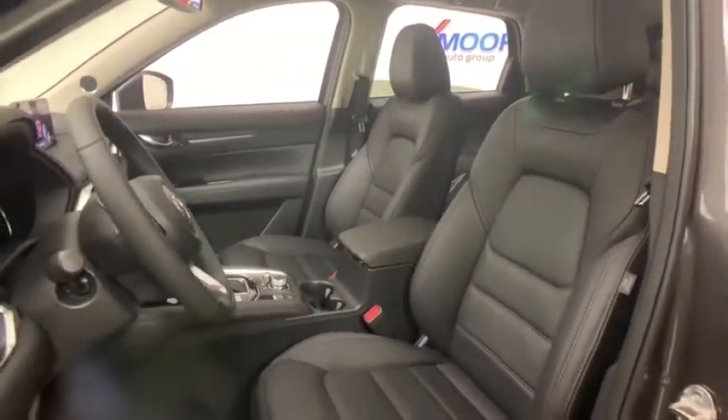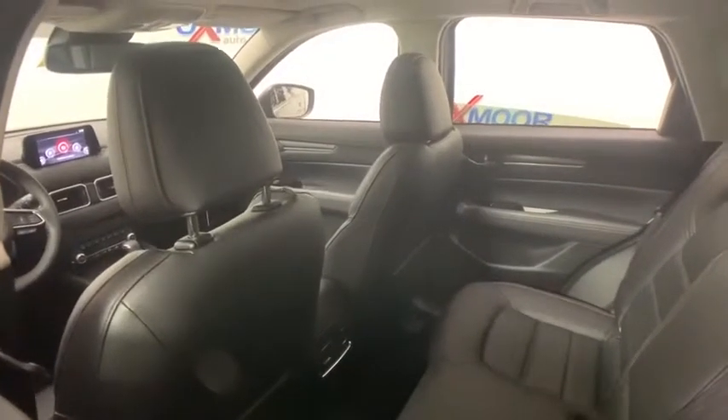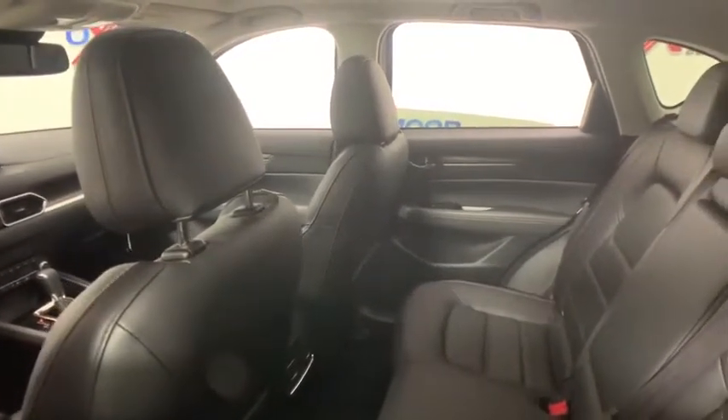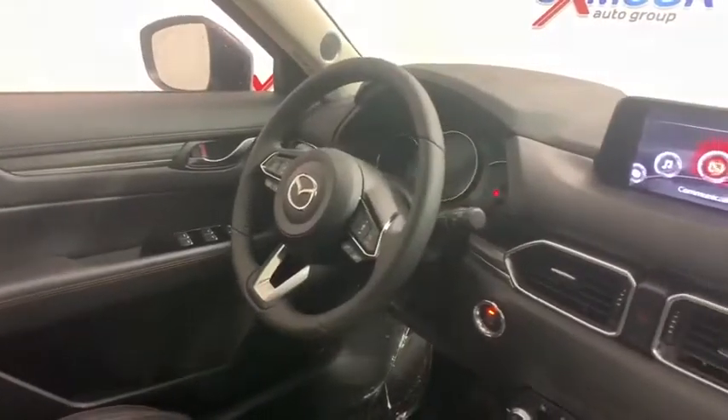Here are some of this vehicle's great options: power liftgate, power passenger seat, traction control, dual airbags, power steering, four-wheel disc brakes, electronic stability control, and power windows.